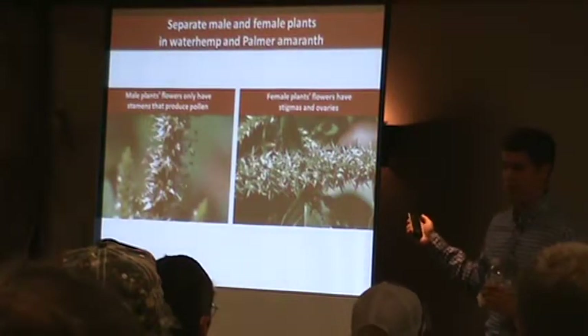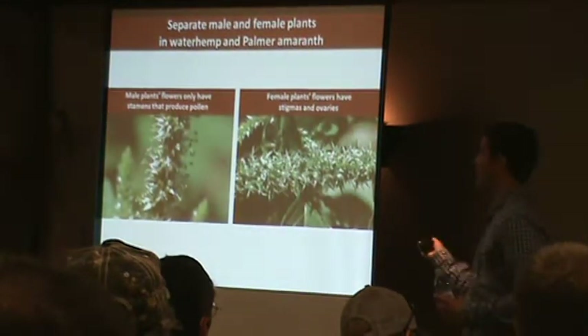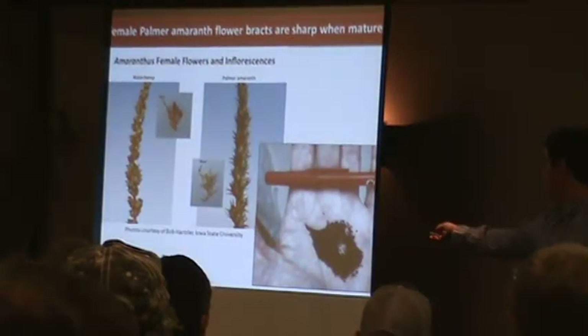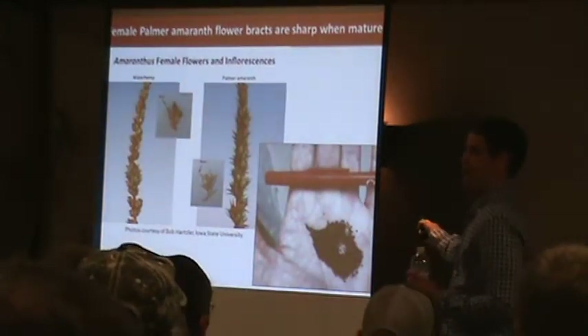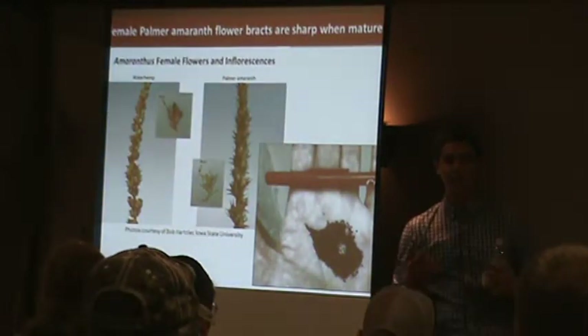That's just with Palmer amaranth. As I showed you with the waterhemp, you can run it between your fingers pretty easily with no problem. The seed looks almost identical for Palmer and waterhemp — any of the pigweeds really, they all look extremely similar. So you can't just look at the seed and tell the difference.